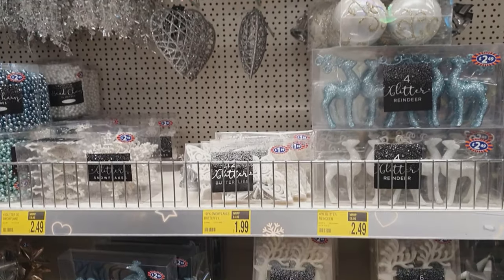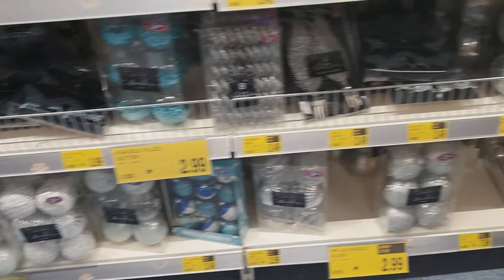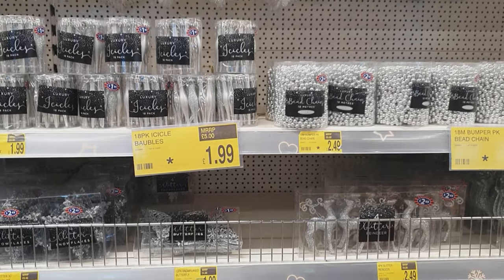Bows are really cheap to do yourself even in B&M and Home Bargains - just get the wide ribbon. I'll leave a description below within my Christmas playlist to show you how you can make your own bows, so you don't need to buy them and you can go as elaborate as you want.